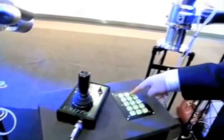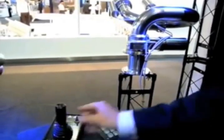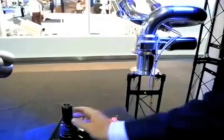Each button or combination of buttons is programmed by Unifire to perform any sequence of tasks required by the user, and can also record and playback the cannon's movements.